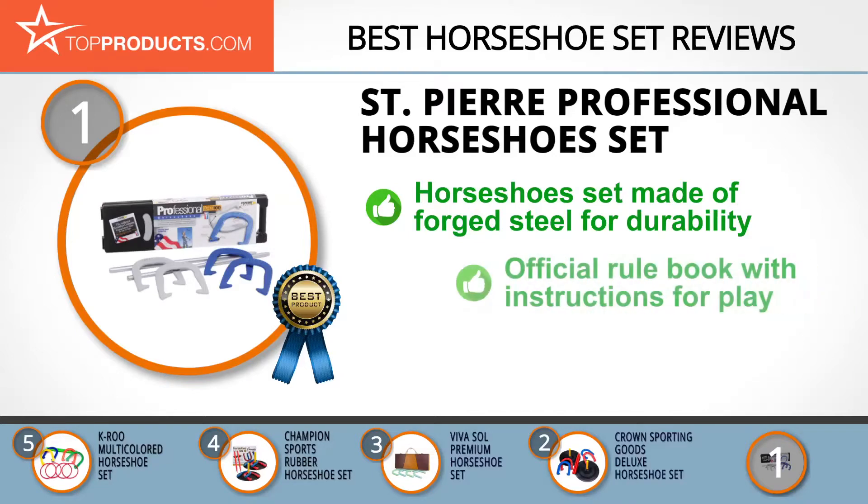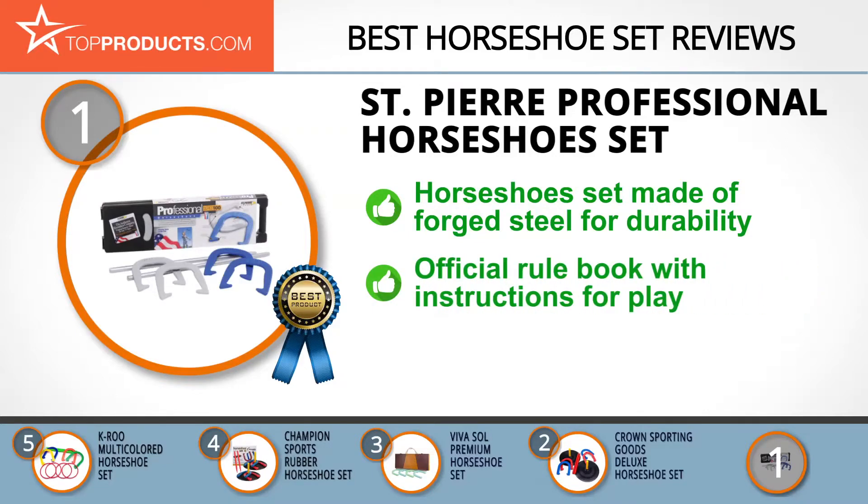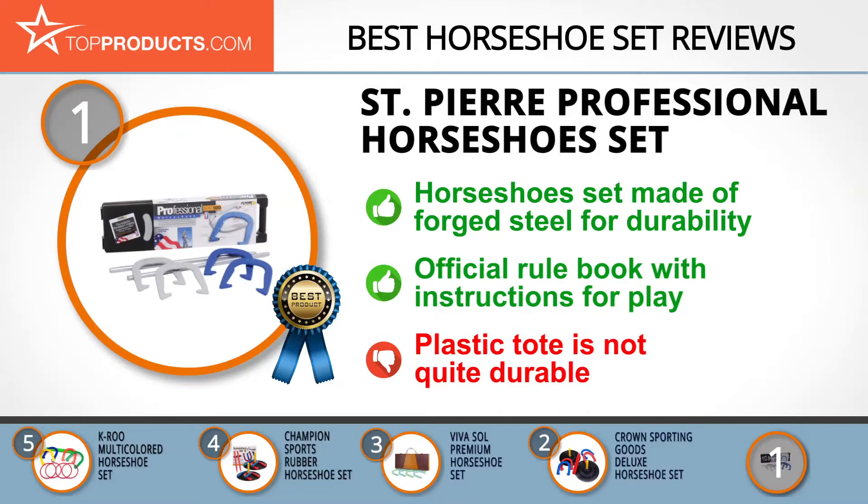If your last horseshoe set got rusty, get the Saint Pierre American Horseshoe Set. It's made of forged steel and is therefore resistant to weather changes and rust. It also comes with an official rulebook that will create a more competitive and enjoyable gaming experience for pros and amateurs alike. The plastic tote, however, has been observed to be a little lacking in durability.